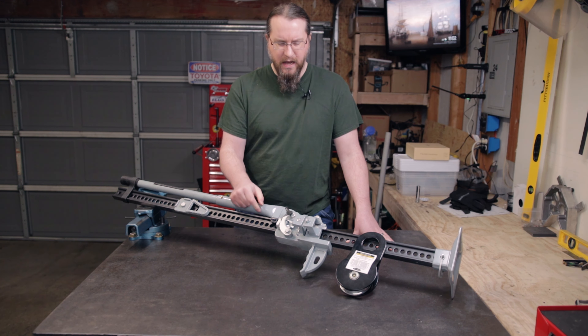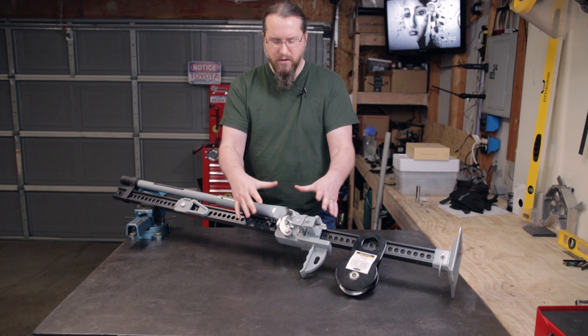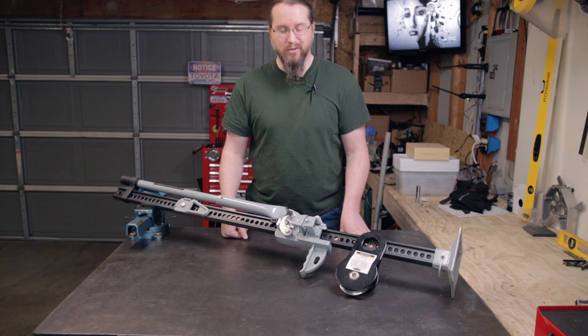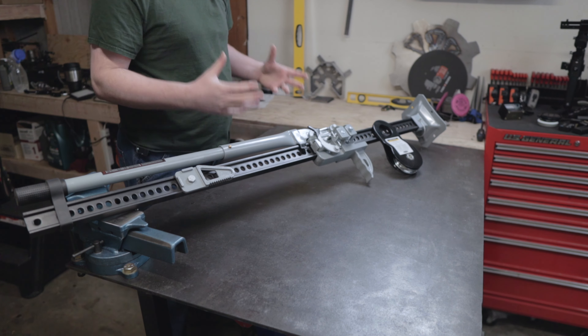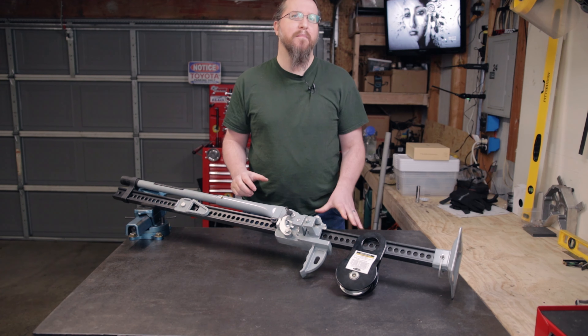I sent a picture from the manual with the part circled so it was a little more clear as to what I was looking for. After only a few more minutes, I received a reply back — and it wasn't the news I was really hoping for. They did not sell this part separately. Unfortunately, they also asked when I had purchased the jack.